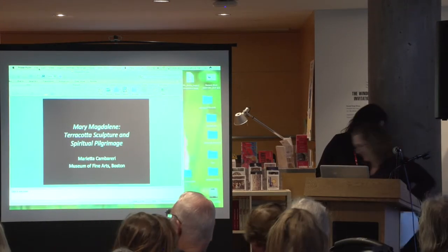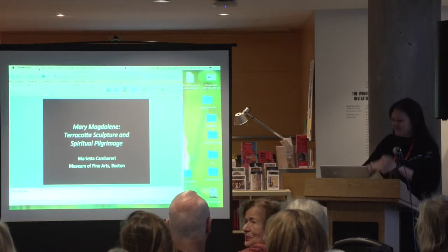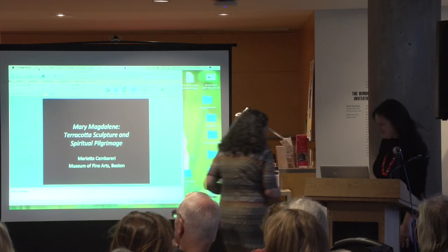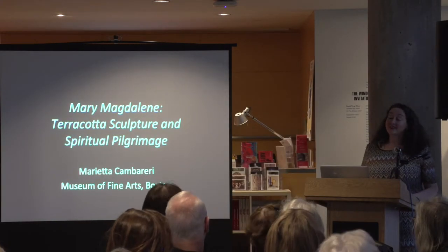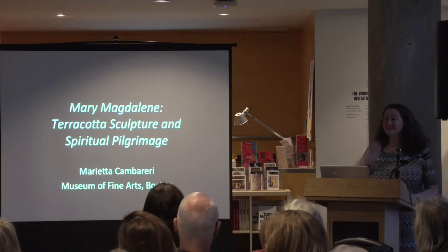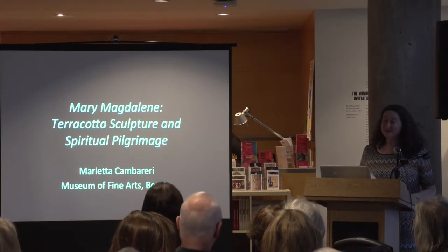Thank you so much, Lisa. That was a wonderful way to get us started thinking about the sculpture. I'd like to invite up Marietta Cambreri, Senior Curator of European Sculpture at the MFA, to take us a little deeper into the sculptural side of Mary Magdalene. Thank you so much, Claire, for inviting me to speak today. Thanks also to Alicia Latouris and Arthurina Fears for including me in this symposium. Before I start, I'd like to acknowledge two sources that were very important as I prepared this talk: the work of Catherine Janssen on sermons on the Magdalene, and Teresa Flanagan working on St. Antoninus.